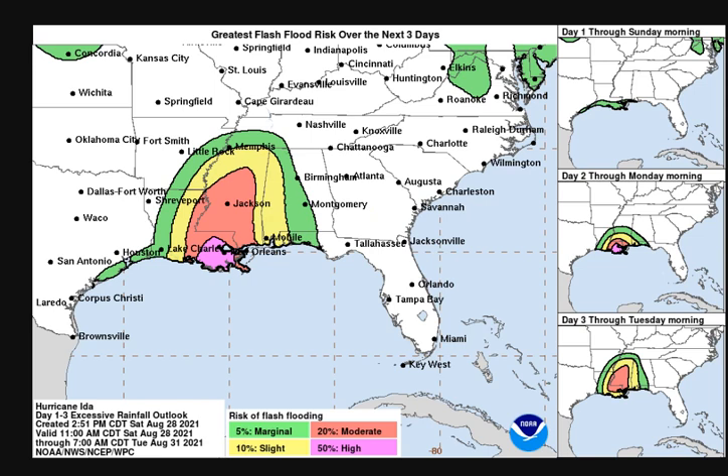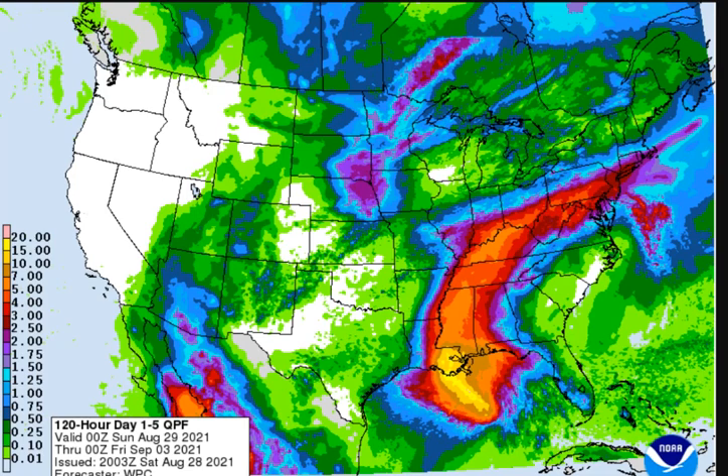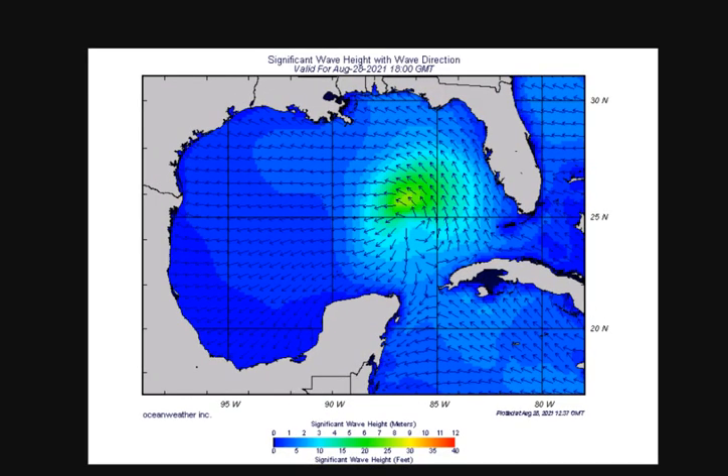Looking at the flash flooding threat — we have a high risk across portions of southeast Louisiana, which is a 50% chance, and moderate risk going all the way up through central and northern Mississippi. We're looking at over 15 to 20 inches and even over 20 inches across Louisiana in scattered spots. The Weather Prediction Center shows significant 6 to 10 inches of rainfall all the way near Mobile. Wave heights at the moment are over 25 feet, and I'll go to the actual future forecast of waves a little bit later in the video.